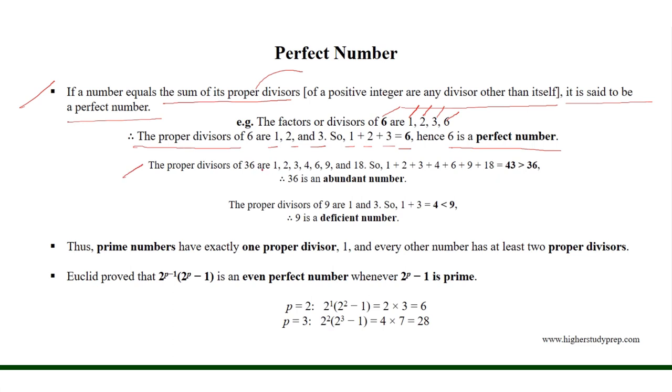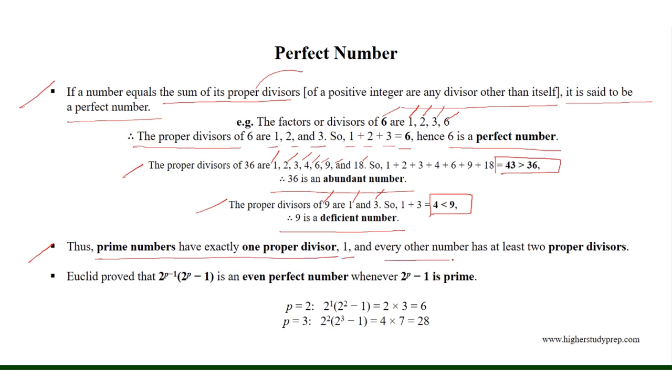On the other hand, the proper divisors of 36 are 1, 2, 3, 4, 6, 9, and 18, and their sum equals 43, which is greater than 36. Therefore, 36 is an abundant number. And the proper divisors of 9 are 1 and 3, and their sum equals 4, which is less than 9, so 9 is a deficient number. Thus, prime numbers have exactly one proper divisor, 1, and every other number has at least two proper divisors.